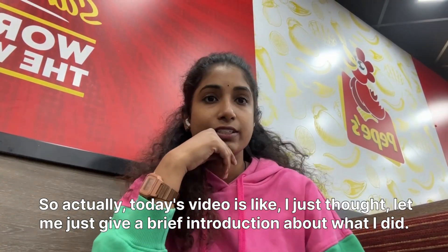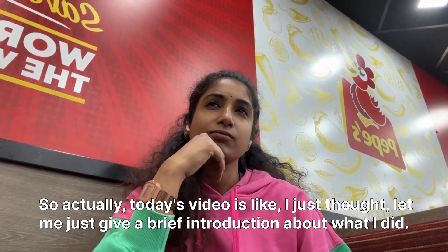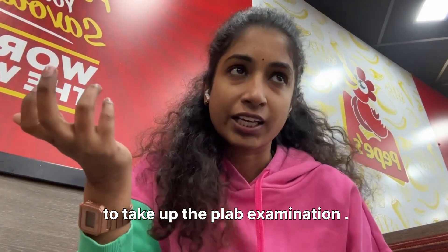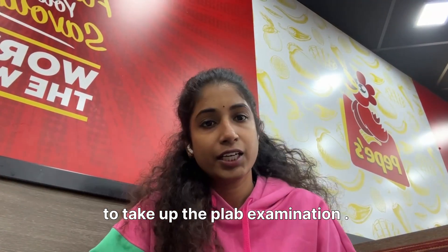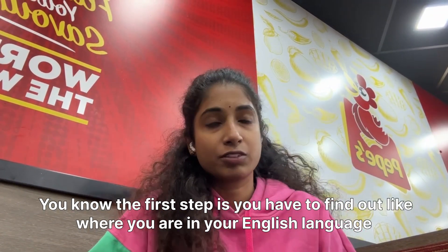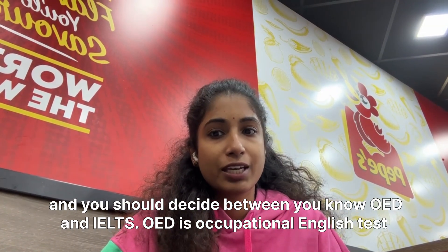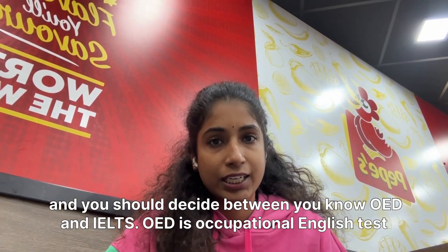Today's video — I just thought let me give a brief introduction about what I did to take up the PLAB examinations. The first step is you have to find out where you are in your English language and decide between OET and IELTS.